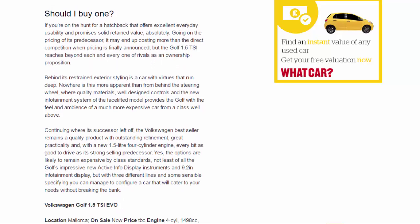Should you buy one? If you're on the hunt for a hatchback that offers excellent everyday usability and promises solid retained value, absolutely. Going on the pricing of its predecessor, it may end up costing more than the direct competition, but the Golf 1.5 TSI reaches beyond each and every rival as an ownership proposition. Behind its restrained exterior styling is a car with virtues that run deep. Quality materials, well-designed controls, and the new infotainment system give it the feel and ambience of a car from a class well above. The Volkswagen best-seller remains a quality product with outstanding refinement, great practicality, and with a new 1.5-litre four-cylinder engine, every bit as good to drive as its strong-selling predecessor.